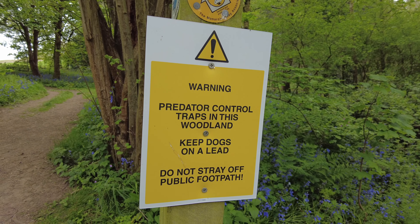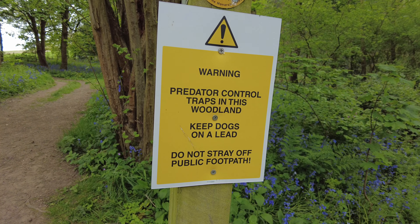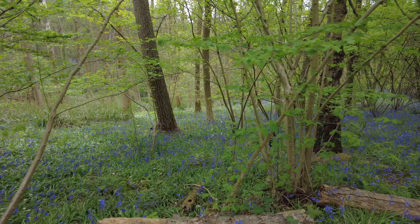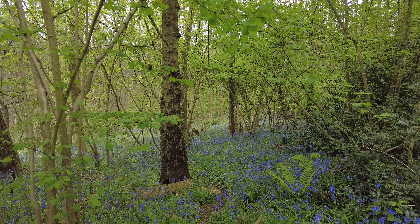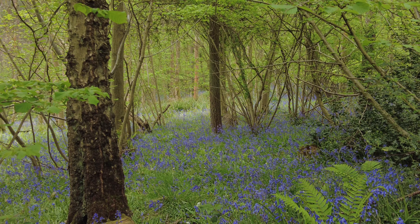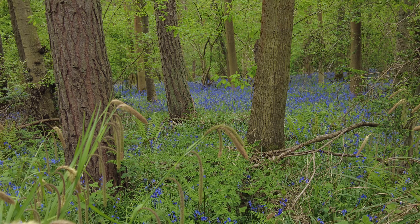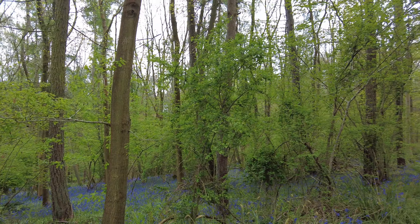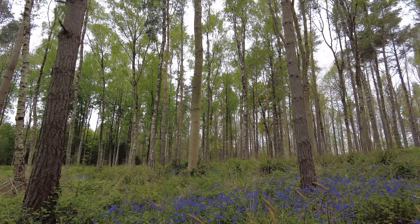So keep your dogs on the lead and do not stray off the footpath. Lovely just here — lovely and peaceful. Let me give you a little pan round of where I am. These woods are fantastic.